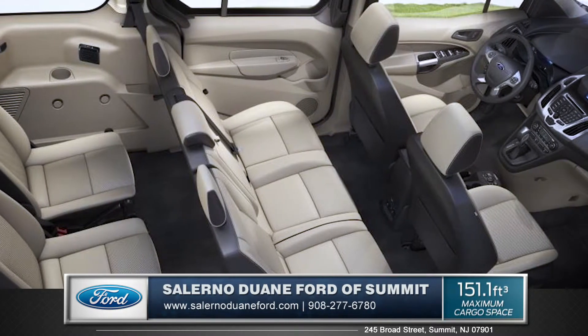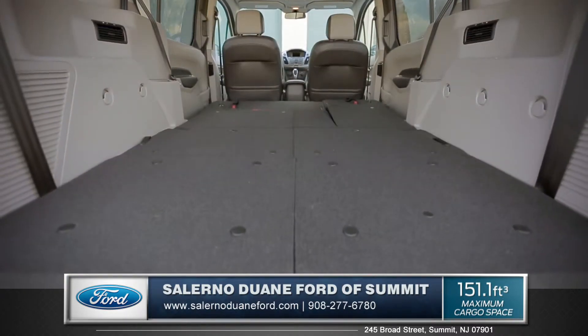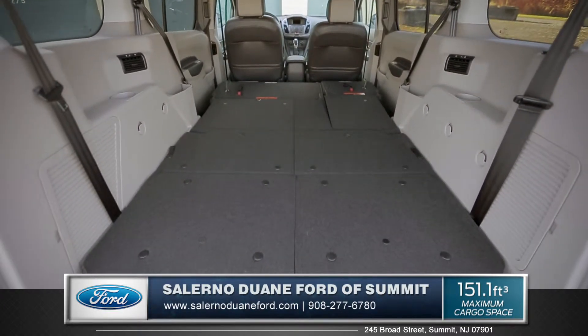Seat up to 7 in the long wheelbase wagon, or try the long wheelbase van for best-in-class cargo space of over 150 cubic feet with the passenger seat folded down.